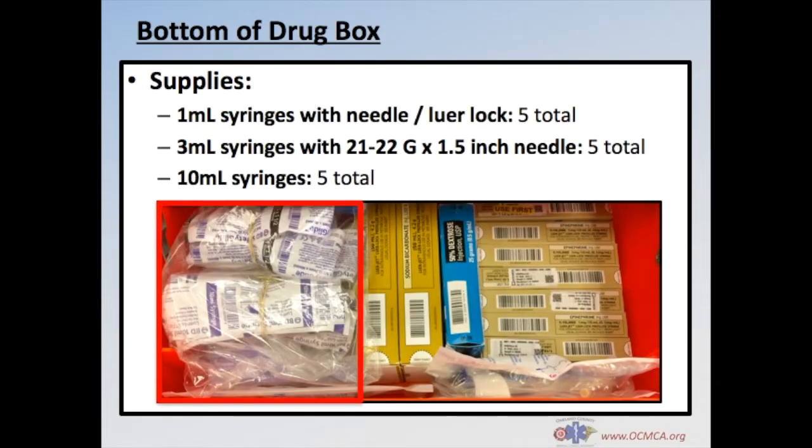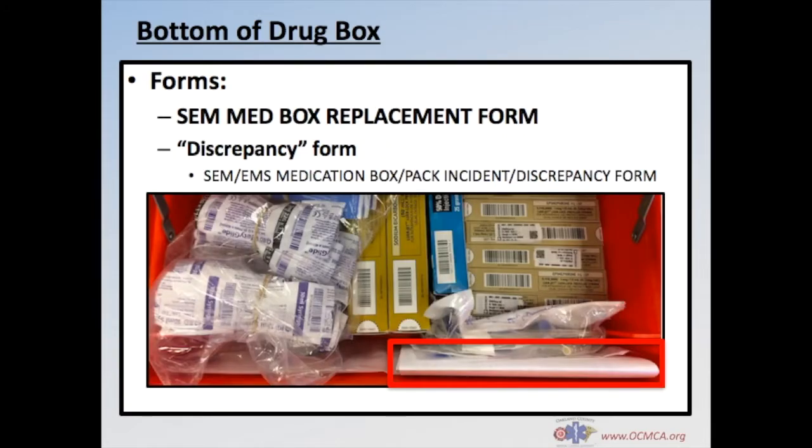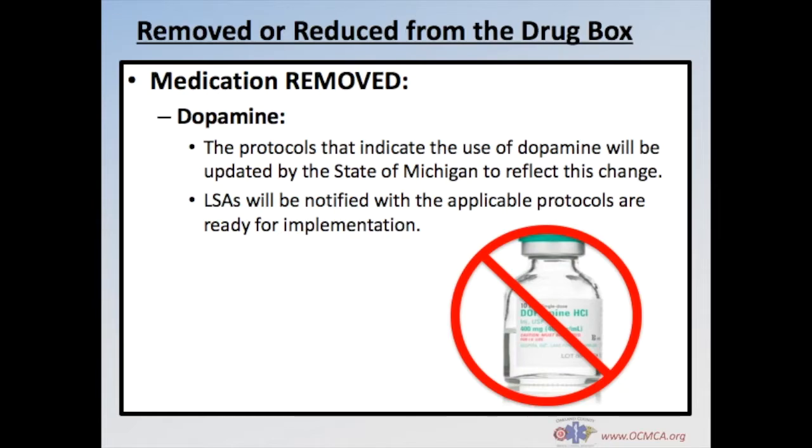Additional supplies at the bottom of the drug box include a plastic bag with 5 1ml syringes with lure lock and needle, 5 3ml syringes with needle, 5 10ml syringes, 1 50ml bag of normal saline, and 2 60-drop sets of IV tubing. The last items are the replacement form, which must be completed each time you complete a drug box exchange, and a discrepancy form, which must be completed each time you identify a discrepancy. Discrepancies include missing or broken medications or supplies. Note that dopamine has been removed from the drug box; applicable protocols will be updated by the state of Michigan and LSAs will be notified.